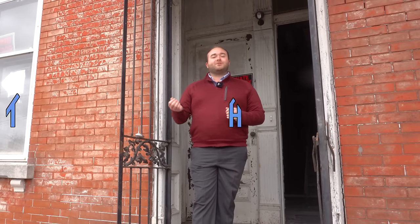Hi everyone, my name is Ken. Welcome to This House. Today we are in St. Louis, Missouri exploring an Italianate style home.